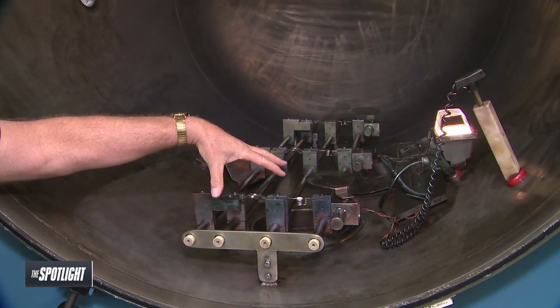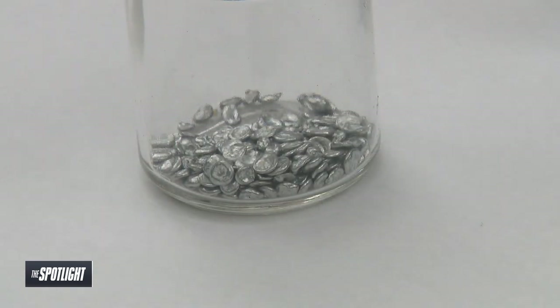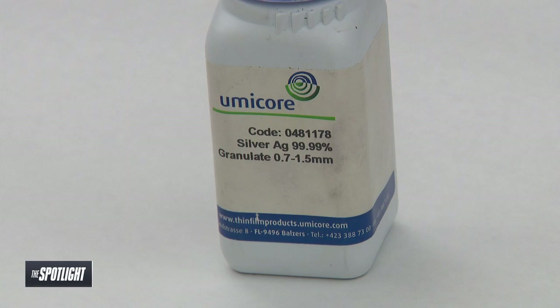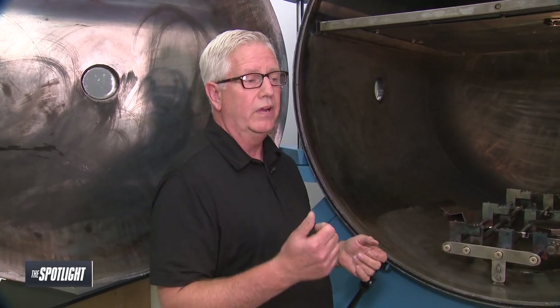These are thermal evaporation units. We use different metals — gold, silver, zinc, copper, tin, aluminum. We can heat those metals up past their boiling point; they go from a solid to a gas, and when they hit the evidence, they turn back into a solid. So if there's any evidence on there like fingerprints or trace evidence, that acts as a barrier preventing the metals from adhering, and then we get the fingerprint image.